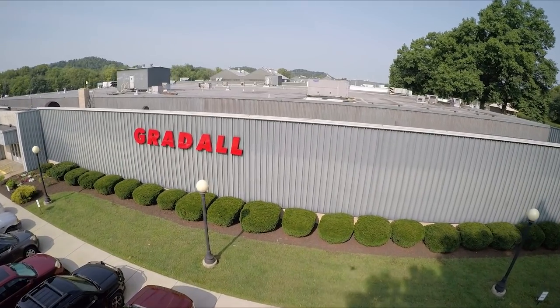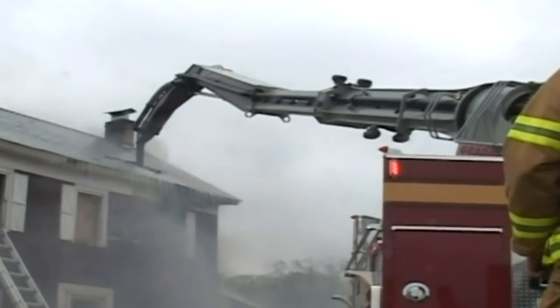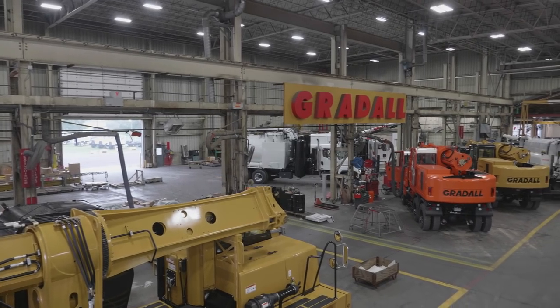Welcome to Gradoll Industries, home of the world-famous Gradoll Excavators, Gradoll FA Fire Truck Apparatus, and Vacall Vacuum and Jetting Machines, where Ingenuity works every single day.